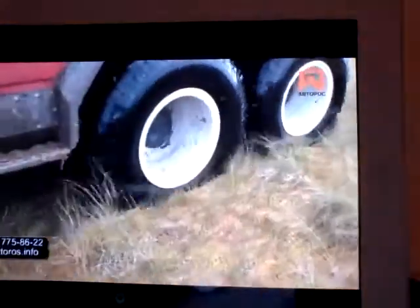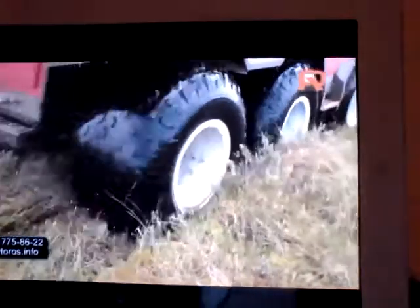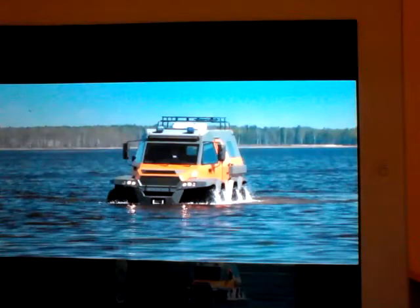Its 450 millimeters of ground clearance and independent suspension for each of its eight low-pressure tires allow this monster ATV to plow through marshes, tundra, rivers, or even shallow lakes.